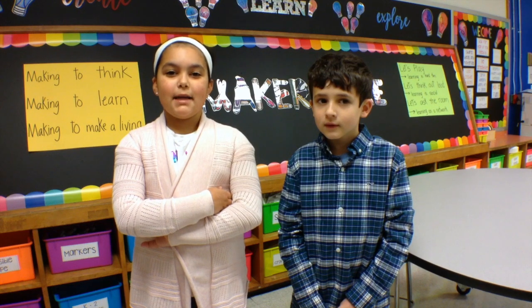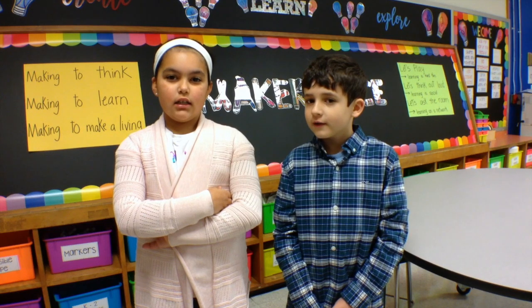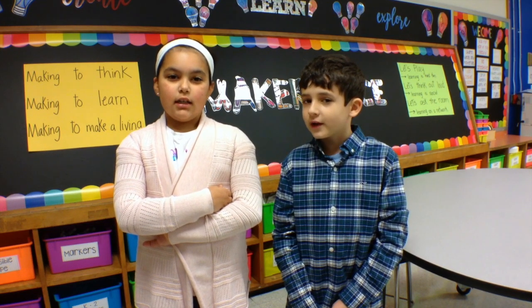What is a Makerspace? A Makerspace is a space where us as students can visit with our teachers to build, to explore, create, and imagine with our hands and brains.